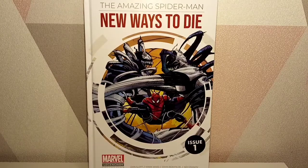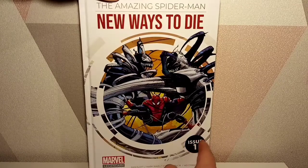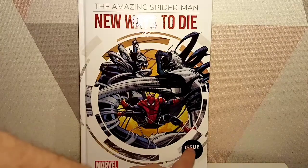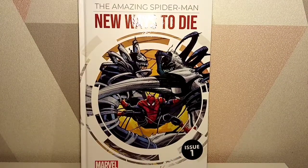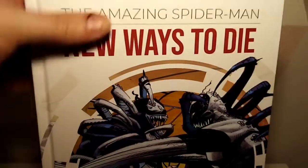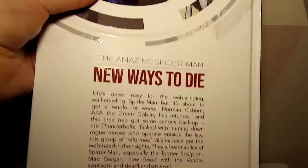The idea is to give us a decent hardback with a decent story. So the first issue — they have this little sticker on it which I don't like, and it's actually number 59 in the whole series, which I dislike. This is the Amazing Spider-Man: New Ways to Die by Dan Slott, Mark Waid, John Romita Jr, and Adi Granoff. It's got all the names down at the bottom, nice artwork on the cover, and it is a beautiful hardback. If you collect them all you get this great stunning piece on the back.